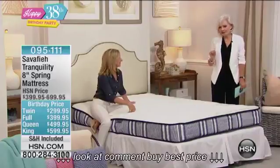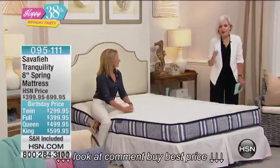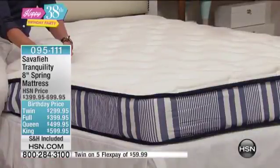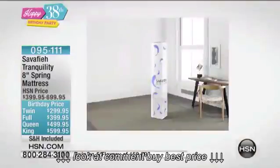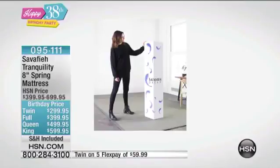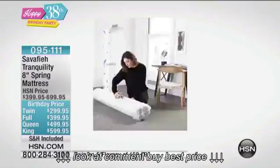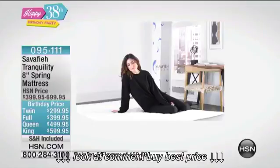We're making it really easy because this particular mattress, which is a coil spring mattress and super comfortable, is going to come in a box. When you bring it home, you take it to the room you want, open the box, and it's going to unfold. It's vacuum compressed — look at that. It comes in that box. I think that's a queen-size mattress in that box. It blows my mind.